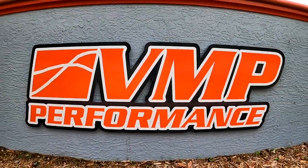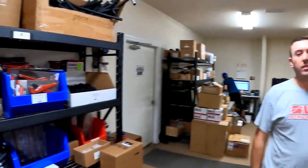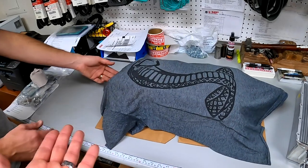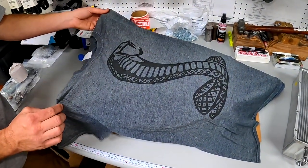Looking around in the shipping department of VMP Performance, Starkey had something to show us. They decided to debut it car show style.